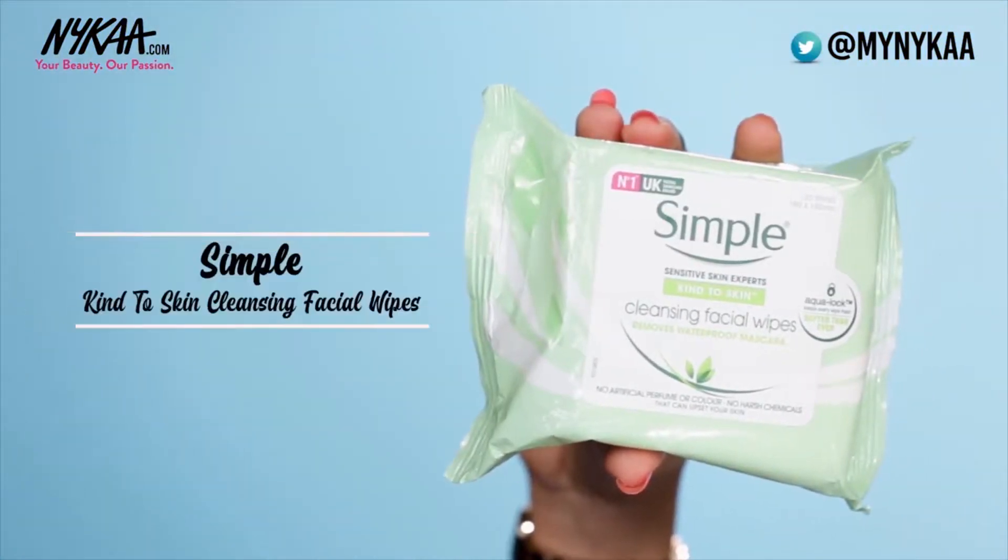Sometimes you might be feeling too lazy or you just don't have the time to get rid of your makeup. For that, you could reach out for these cleansing facial wipes by Simple.